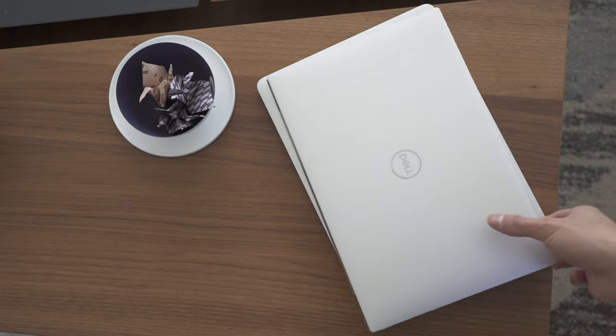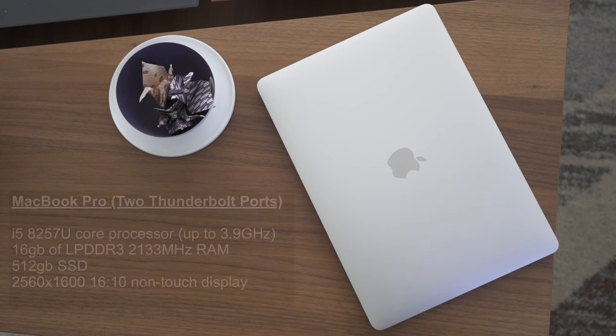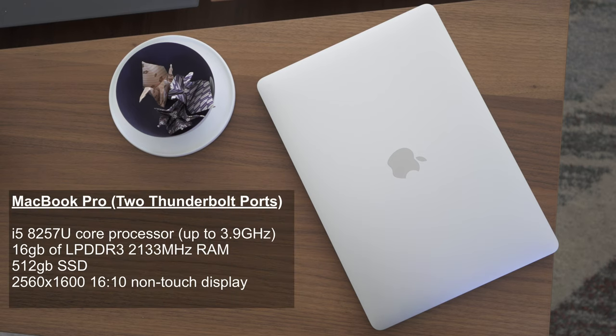In terms of the MacBook Pro, the one I purchased was the base model, so it comes with the older 8th generation i5 processor. I upgraded the RAM to 16GB — that's LPDDR3, not DDR4. The base SSD is 256GB, and I also upgraded that to 512GB on this model.